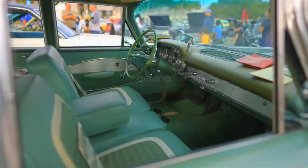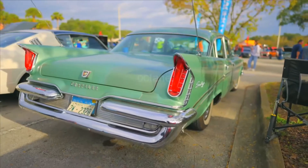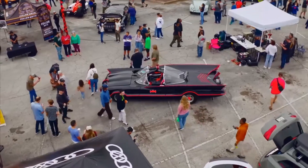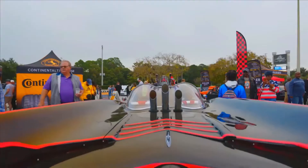39,000 original miles, one family owner, because my grand-uncle bought it brand new. It's the Batmobile — it's the real Batmobile. Yo, Commissioner Gordon, what we got? Where the Joker at?